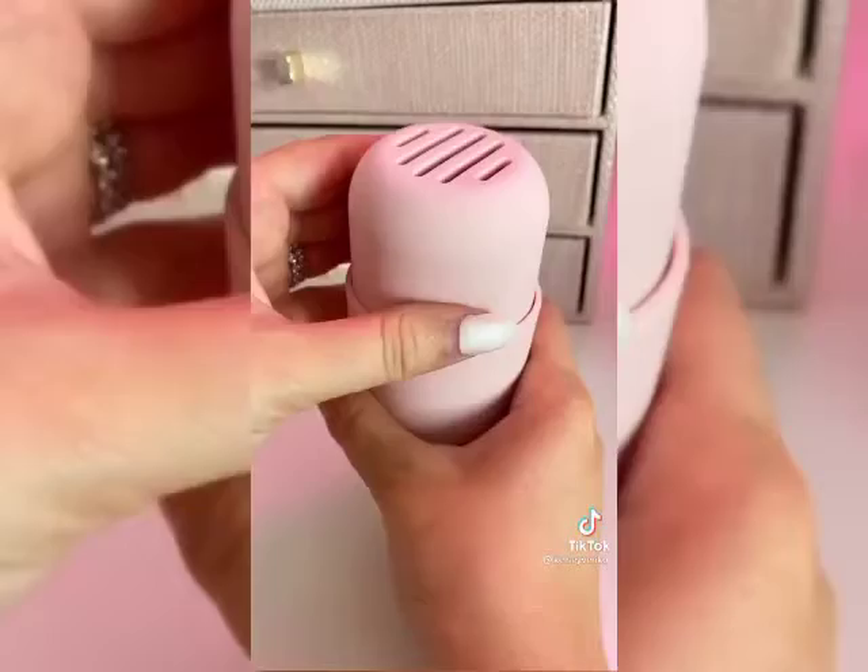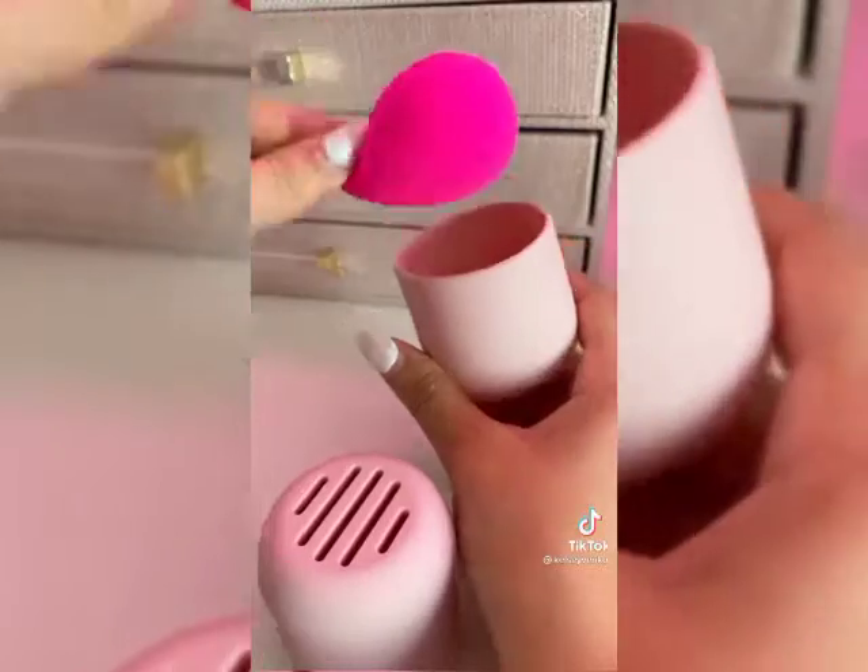Everyone needs this makeup sponge holder. It's under seven bucks and it's perfect to keep you organized and your makeup bag mess free.